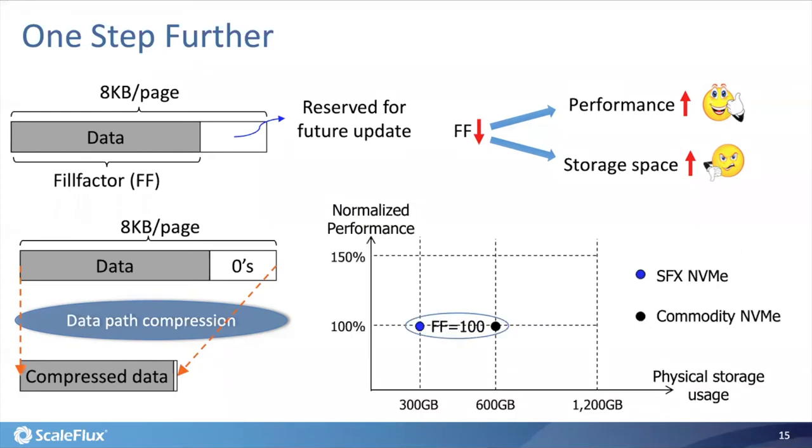This naturally enables Postgres to more aggressively set the fill factor without sacrificing physical storage cost. In this cartoon, the blue and black dots represent operating points when using our drive and a normal NVMe drive with the default fill factor of 100 — similar performance, but our drive transparently reduces physical storage cost by half. Once we reduce the fill factor to 50, under the normal NVMe drive, storage cost almost doubles while performance improves. Under our drive with transparent compression, we see the same performance improvements while the physical storage cost remains almost unchanged.